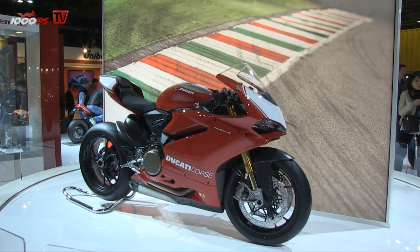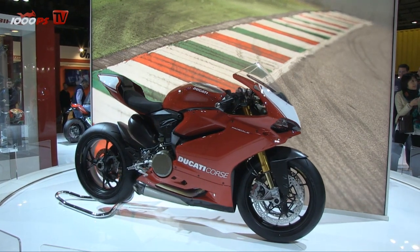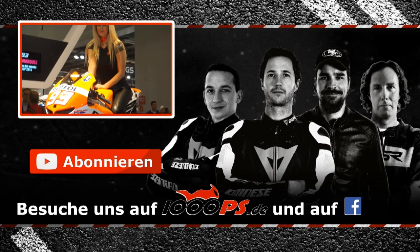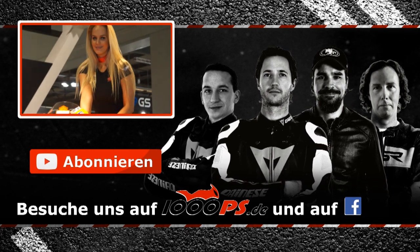For example, the exhaust system is made from titanium. So this is really for racing. What about the prices? In Austria, the 1299 Panigale is a little less than 25,000 Euro, and the S version is 29,900 Euro. For the R, it's around 33,000 Euro. Thank you, Giulio, for the interview. You're welcome. Ciao.